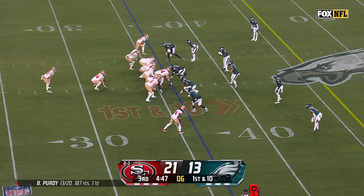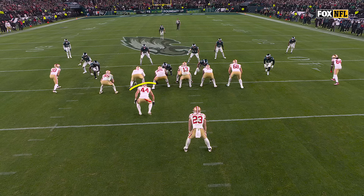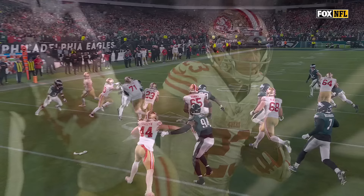Pitch to McCaffrey, gets around the edge, turns on the speed. McCaffrey up to midfield, and then some — a big run for McCaffrey. Watch how Juszczyk and Kittle kind of help each other. Kittle's going to take the outside of Sweat, help him a little bit, and that allows Juszczyk to seal the edge and still keep Kittle as a perimeter blocking.